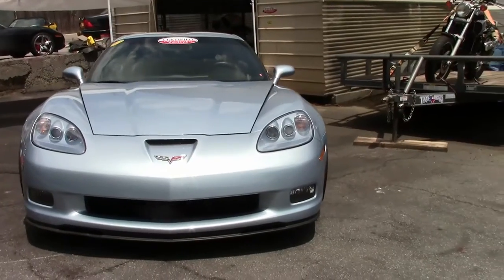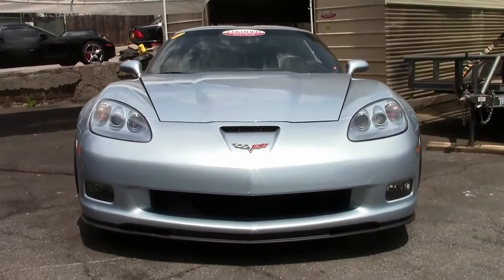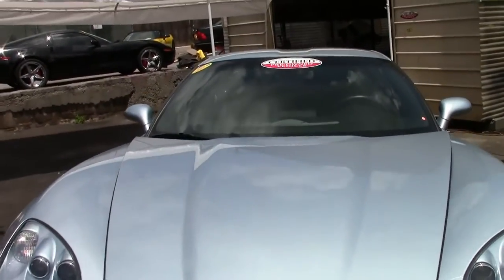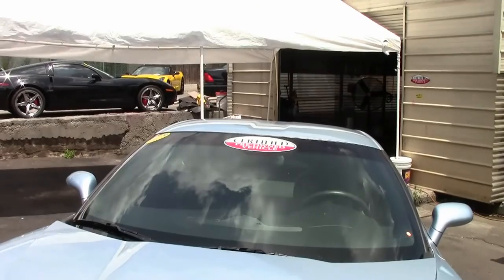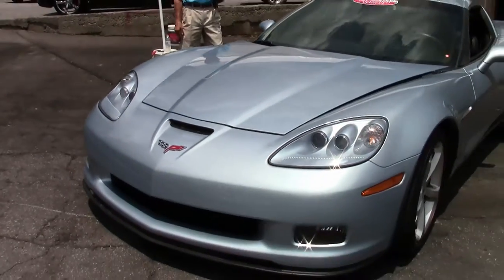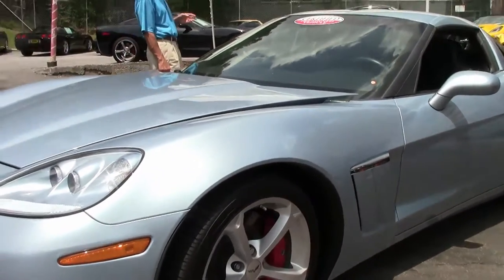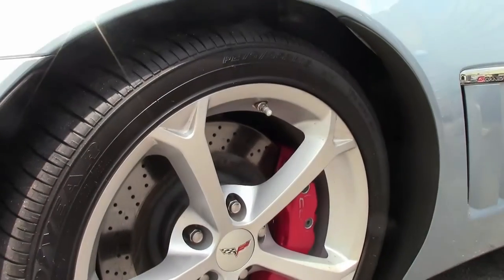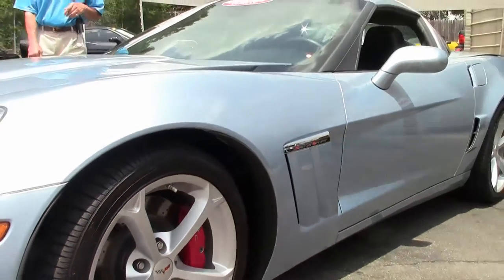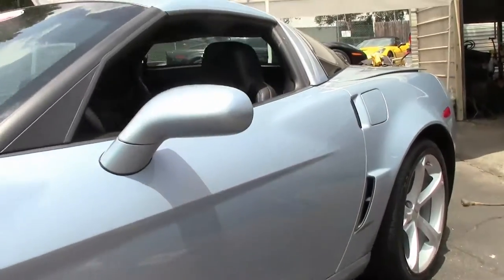It's got an ebony interior and only 14,000 miles. It is a manual. Overall condition of the car is really in nice shape. It's a 430 LS3 engine that's got dual sport seats, airbags, CD, XM, and MP3 stereo with front input.